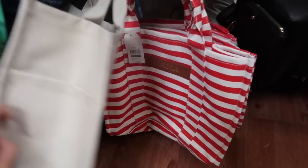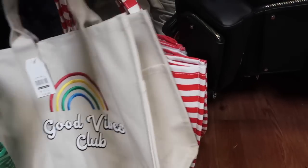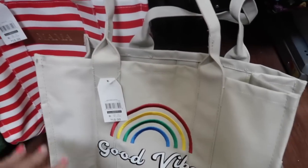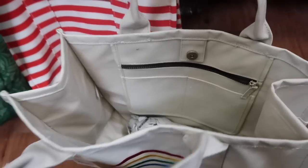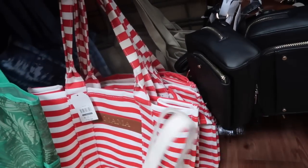These canvas totes from Time and True are also on sale — there are so many good ones. This one says 'good vibes.' I love that the inside is all vinyl — they're really nice quality. These were $18.98 and are now on sale for $11 in stores and online. They have the red and white stripe — I really love the one with the bee.